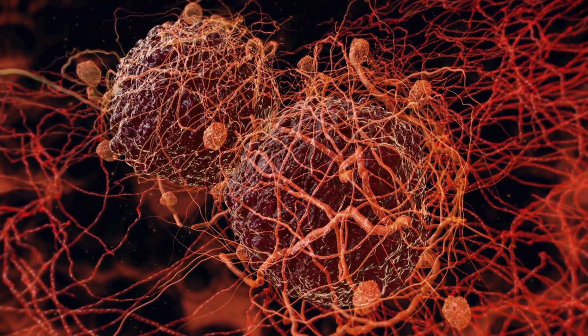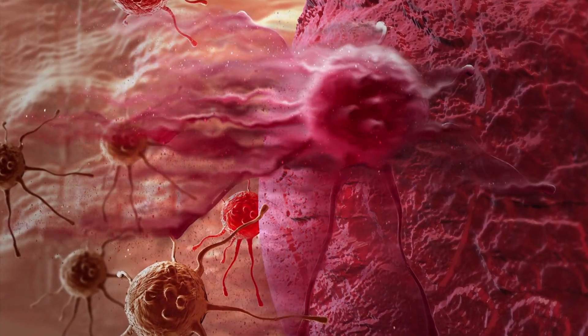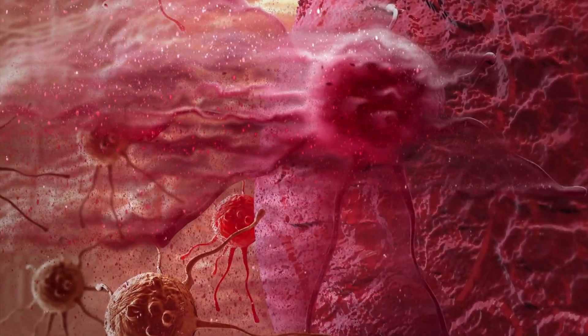Another promising development is the use of bioprinting to create personalized cancer treatments. Researchers can use bioprinting to create models of a patient's tumor, which allows them to test different treatments and find the most effective one. However, there are ethical considerations that need to be addressed when it comes to bioprinting.